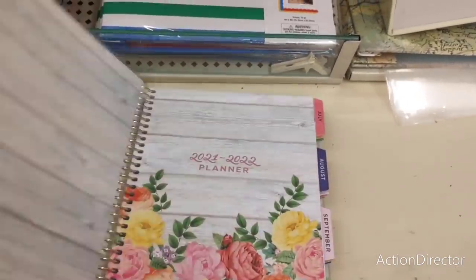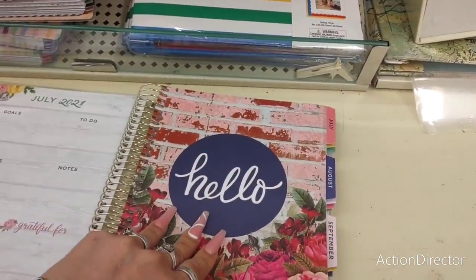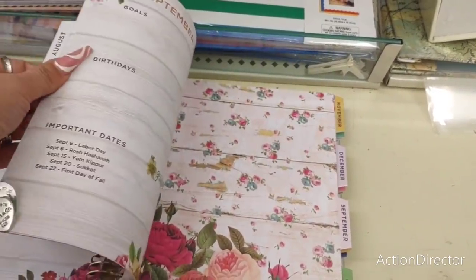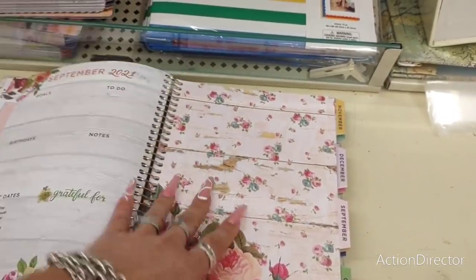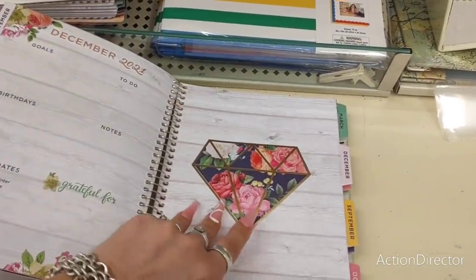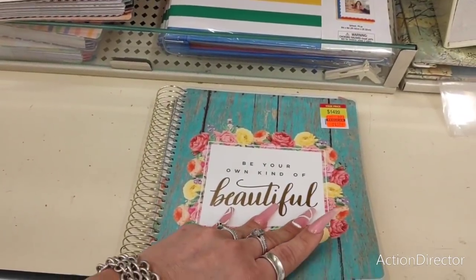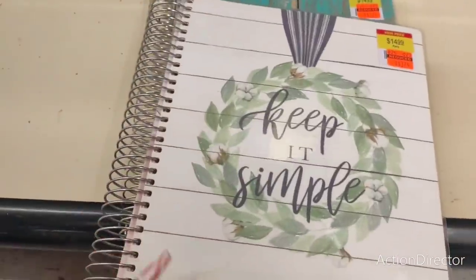This was $14.99. It's a 2021-2022 planner. We're only going into April 4th, so there's a lot of 2022 left. So yeah, these are really pretty. $3.74. Keep it simple — that one's cute.